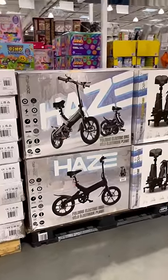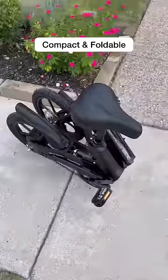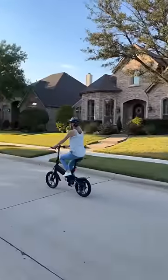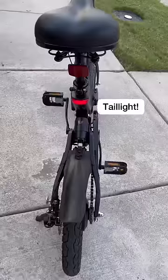This is the new Jetson Hayes e-bike at Costco, and people were going nuts over it in the warehouse. It folds up easily into a nice compact size, which is great for storage. It has 16-inch tires, rear shock suspension for a comfortable ride, a removable battery, and an impressive top speed of 15 and a half miles per hour.